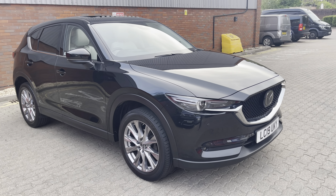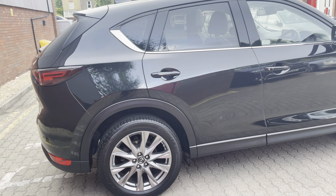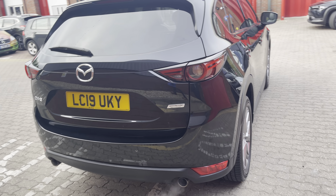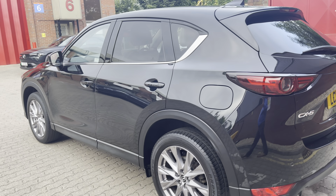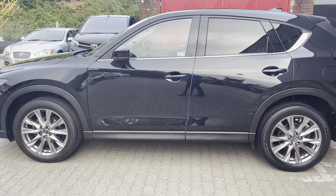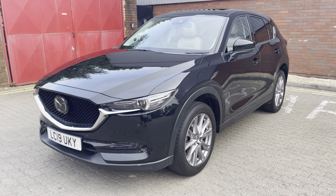Good morning, ladies and gentlemen. This is Mark from MKG 3000 Mazda and Volvo here in Twickenham, South West London. This morning I've got a lovely 2019 Mazda CX-5. This is the Sportnav 2.0-litre petrol automatic presented in jet black with the light stone leather interior, which is a factory option.